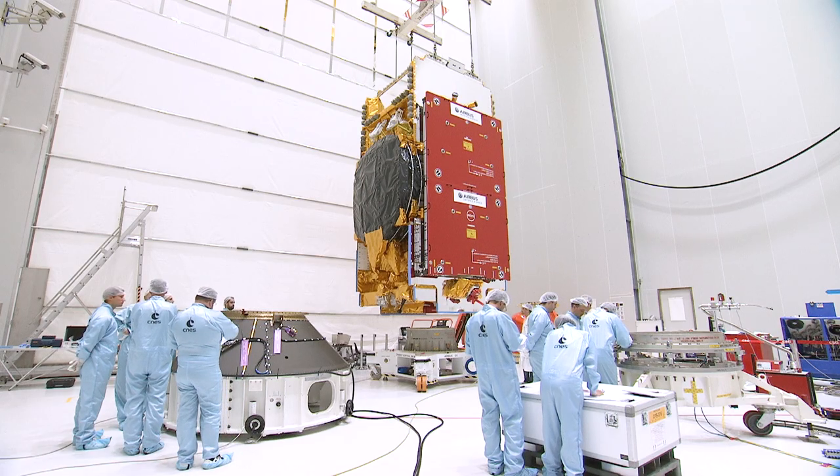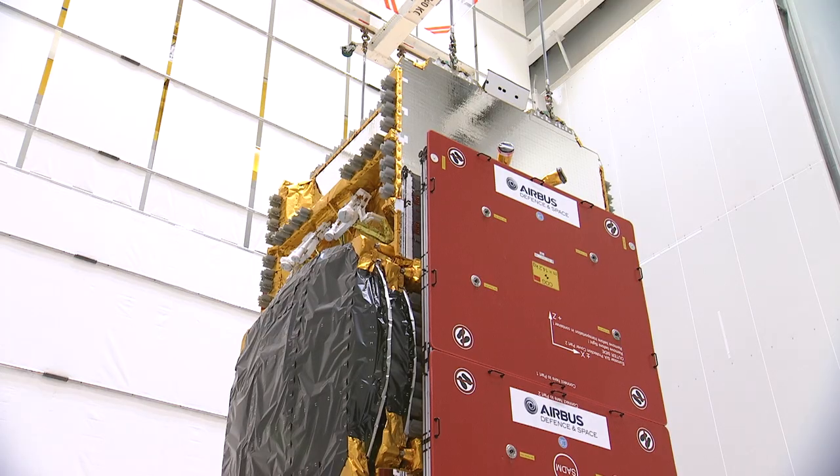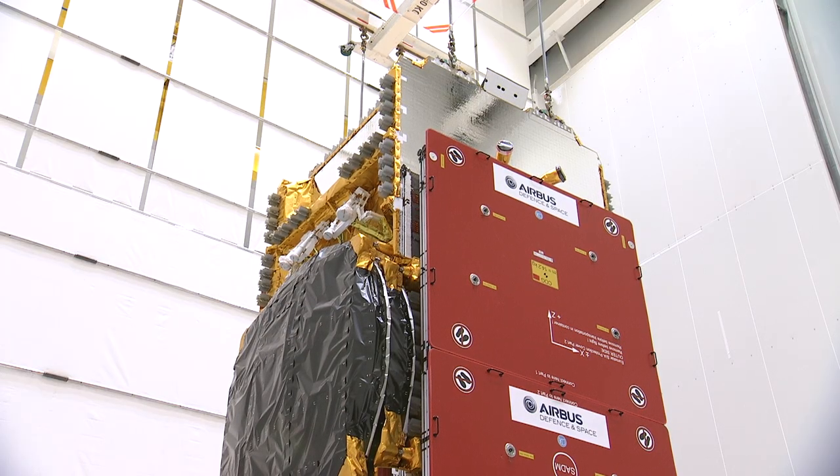After health checks, the oxidizer and fuel loading operations were performed from the 28th of May to the 4th of June in the S5A building. The flight mating of T-16 and the adapter was performed on the 5th, D-11, the first day of the combined schedule.